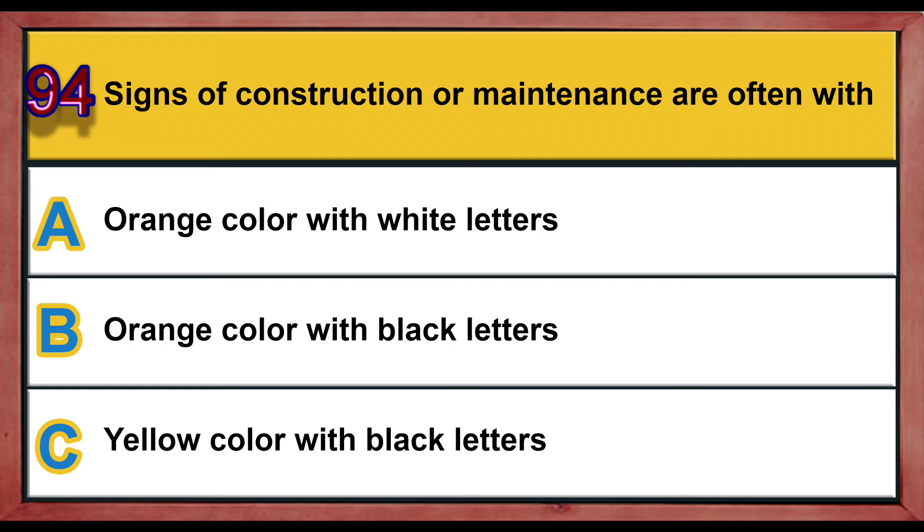Question number 94. Signs of construction or maintenance are often: A) orange color with white letters, B) orange color with black letters, C) yellow color with black letters. Correct answer is B: orange color with black letters.